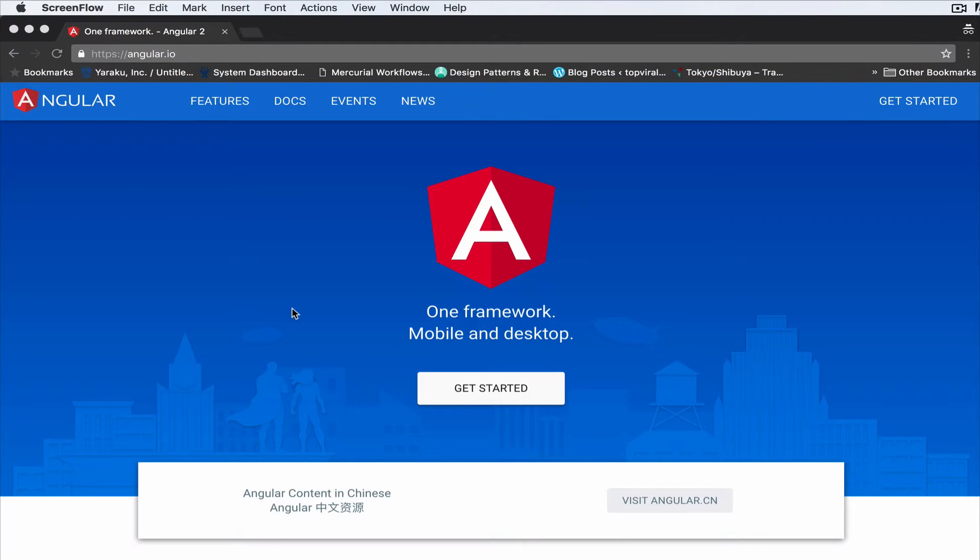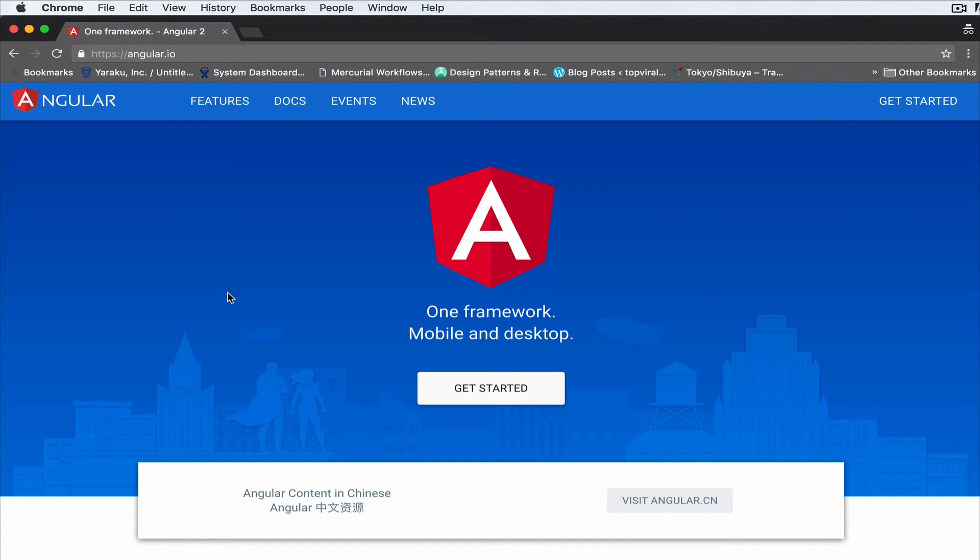Hello everyone. This is Lamin Sane of LS Web Apps, and in this video we're gonna take a look at a quite trendy topic that has been ringing in the web development world for a while. If you've been working with JavaScript recently, you may be hearing one of these frameworks popping up on a day-to-day or weekly basis.